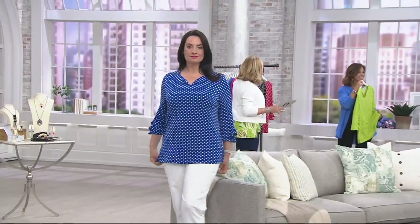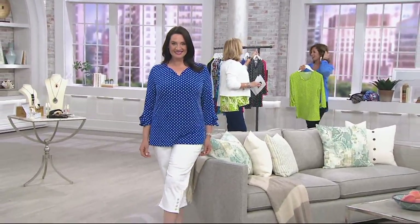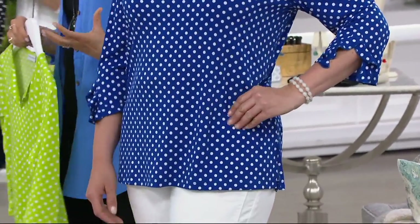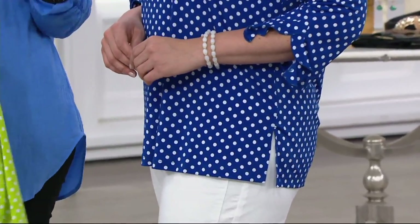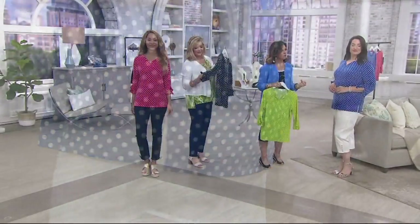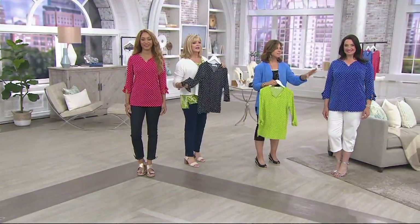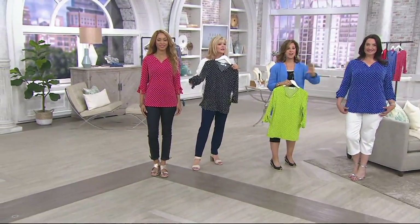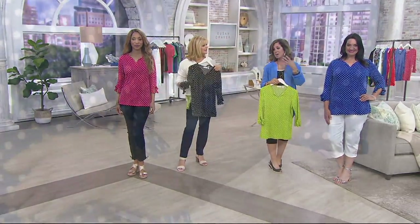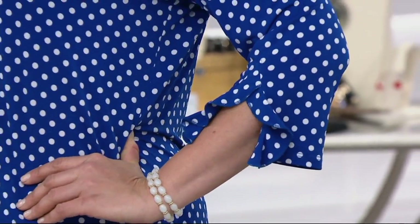All 95% poly, 5% spandex. Depending on where you live, if you live where it's warmer, you'd be able to get almost four seasons out of this. If you layer, you'll be able to get four seasons out of it. You'll want to put it on because it's a top you'll never tire of. How some prints are loud or go out of style — this literally you will have forever. Dots are here to stay.